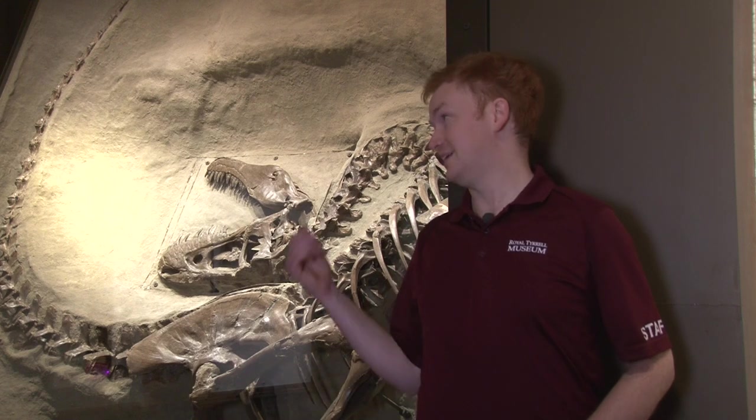As abundant as fossils are in Alberta, you're almost never going to get an intact skeleton. By the time it's finally buried, it will have been scattered by river currents, gnawed on by carnivores, or kicked around by prehistoric passers-by. Most animal remains, then or now, are destroyed this way long before they get a chance to fossilize.